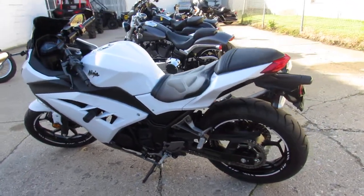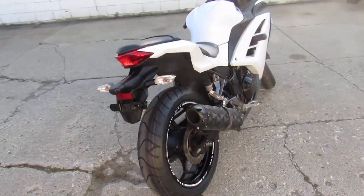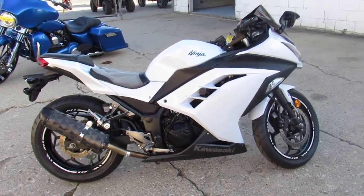Runs strong and ready for the road, guys. All the fluids have been changed. It's ready to go. We've got guaranteed financing. We've got layaway programs. Your trades are always welcome. Give us a call, we'll get it done. 810-648-9500.